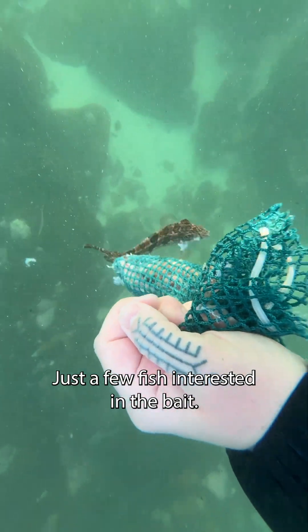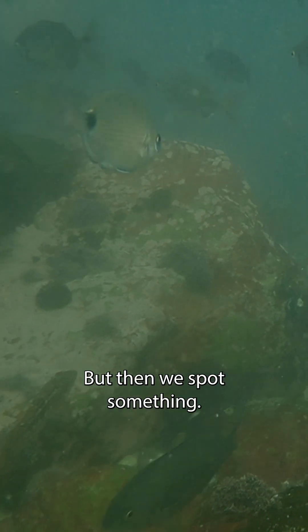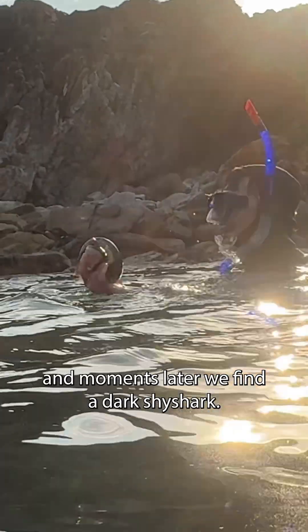At first, the snorkel doesn't seem too promising — just a few fish interested in the bait. The waves are choppy, the water is murky, and honestly, my hopes aren't too high. But then we spot something: a shark egg casing. This little discovery sparks some encouragement.